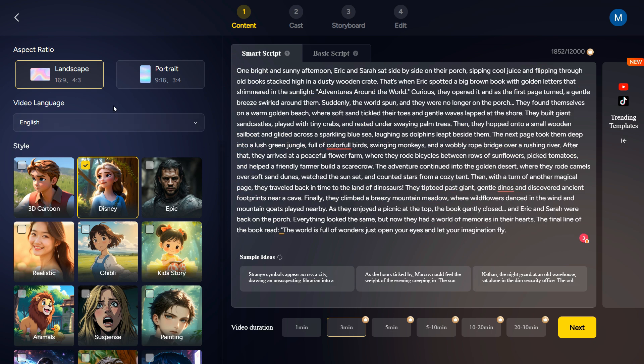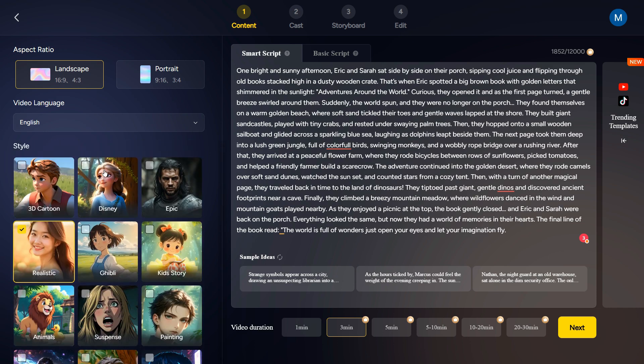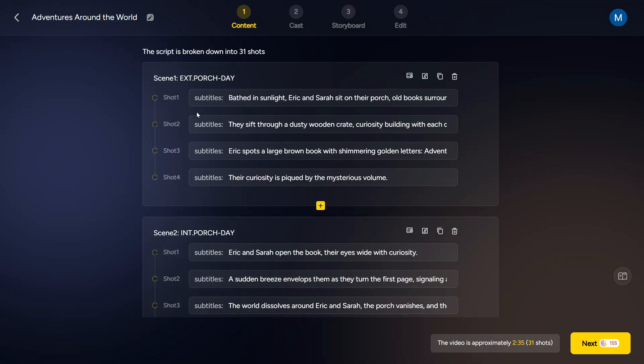On the left side, you can choose the aspect ratio for your video. Now we need to select the style for our video. As you can see, there are multiple different styles available here such as 3D cartoon, Disney, Epic, Realistic, and much more. You can choose according to your need. I will go with Disney style. From here, you can also set your video duration from 1 minute to 30 minutes. Click on the Next button, and after a few seconds, you will receive a very polished script.